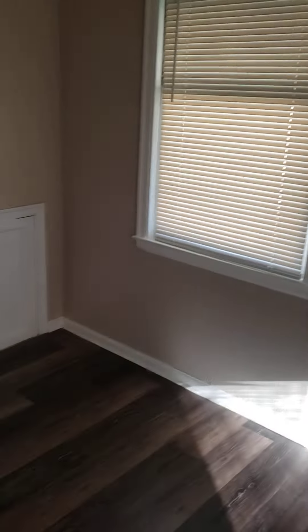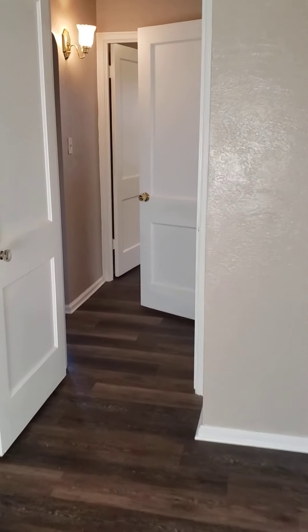This is bedroom number two — our flooring again, and the blinds in here.